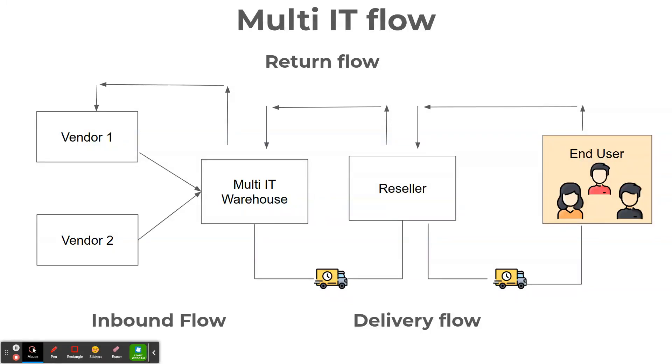The internal sales teams place sales orders in the system that, as soon as confirmed, create a delivery order that will be managed by the outbound team. All products purchased by Multi-IT have a serial number given by the vendor, but at that stage there is no tracking flow in place in the inbound or outbound flows.